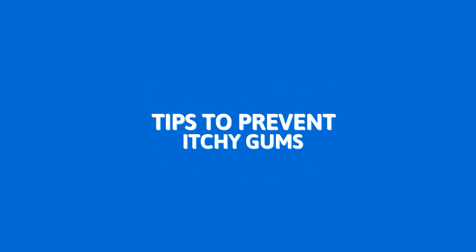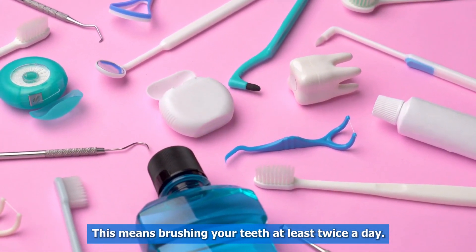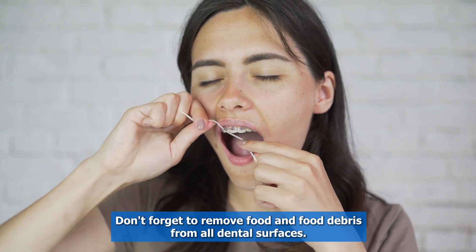Tips to Prevent Itchy Gums. First tip: maintain good oral hygiene. This means brushing your teeth at least twice a day, flossing, and using mouthwash. Don't forget to remove food and food debris from all dental surfaces.